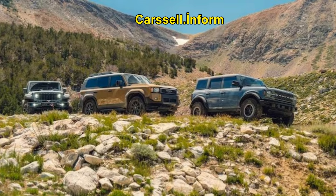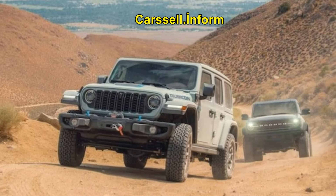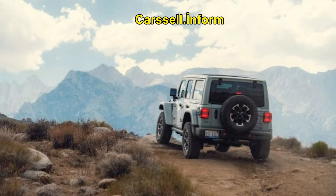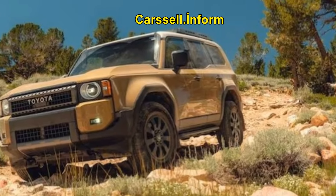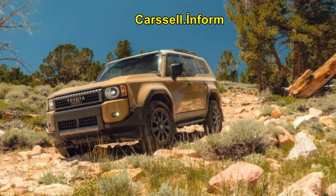Jeep Wrangler 4XE Rubicon X: Most Powerful. The Wrangler is the most potent with 375 hp and 470 lb-ft of torque, and the fastest to 60 miles per hour at 5.6 seconds. Its plug-in hybrid system allows for quiet all-electric crawling. Its solid front axle offers great articulation and the BF Goodrich K02 tires provide excellent traction. However, its less refined on-road manners, limited cargo space, and higher price detract from its overall appeal.